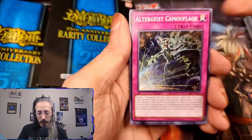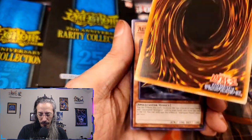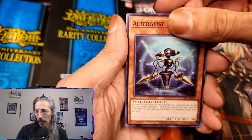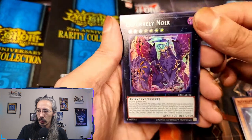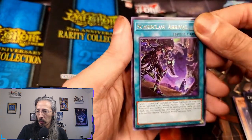We got Altergeist Camouflage, Frostosaurus — Asian English, well not even Asian English. We have a Super Rare X Pearly Noir and a Scareclaw Arrival for the rare. The card stock definitely feels very different.